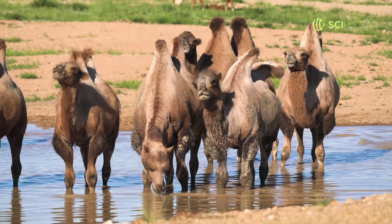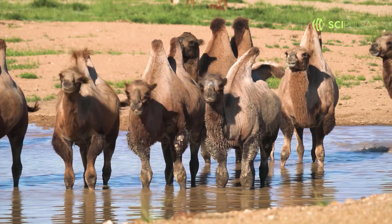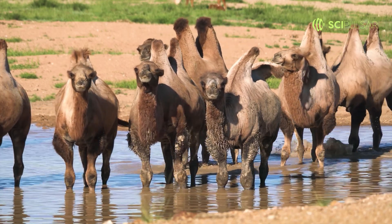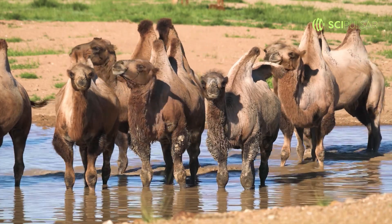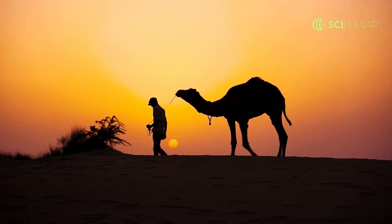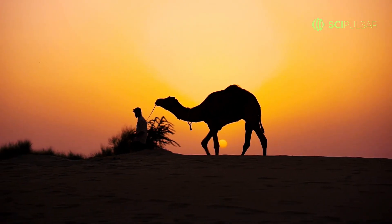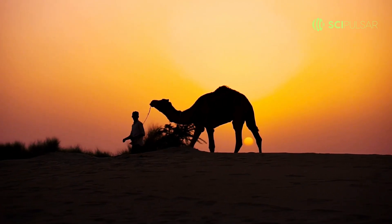What's truly astounding is a camel's water management system. It can guzzle down 40 gallons of water in one go and tolerate a loss of up to 25% of its body weight due to sweating. This ensures they can traverse vast desert stretches without a water source. So, next time you see those towering humps, think of them as nature's energy bars.